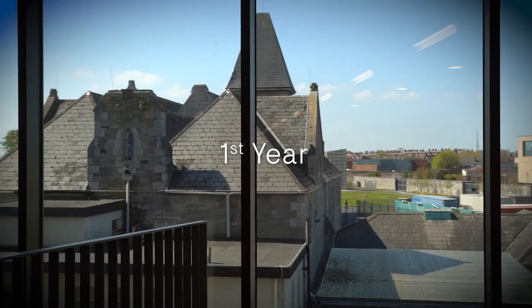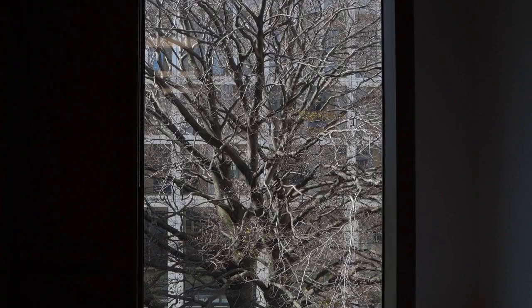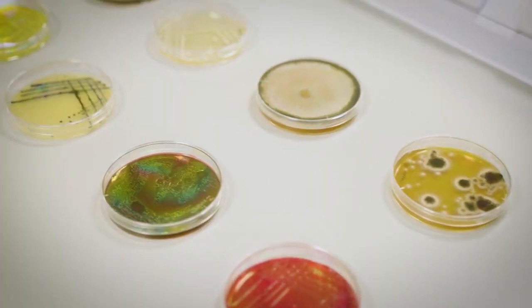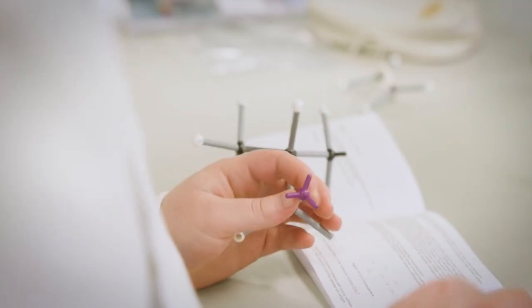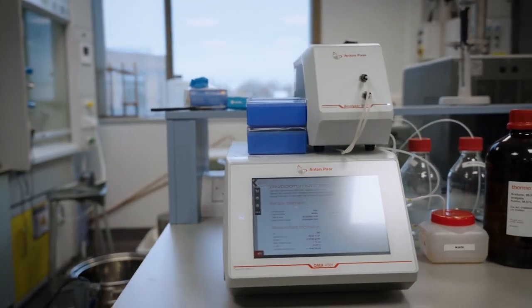In first year of the programme you will build up your knowledge of the core sciences. You'll also take introductory modules in nutrition and microbiology. In second year you will develop a deeper knowledge of food through modules in subjects such as food microbiology, food chemistry, sensory analysis, food ingredients and food process technology.